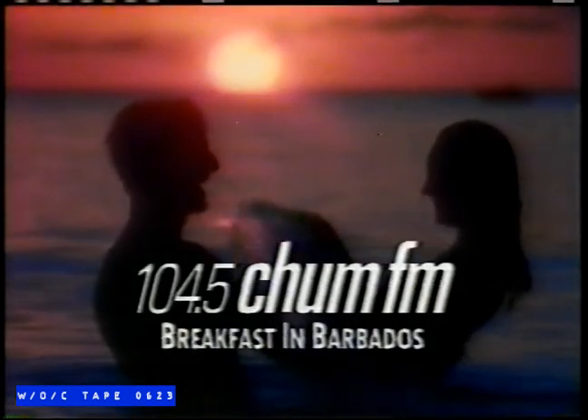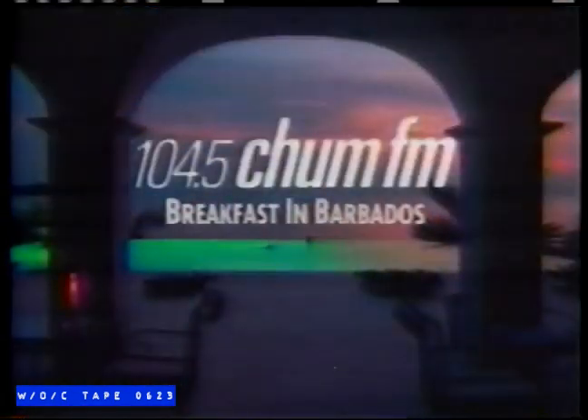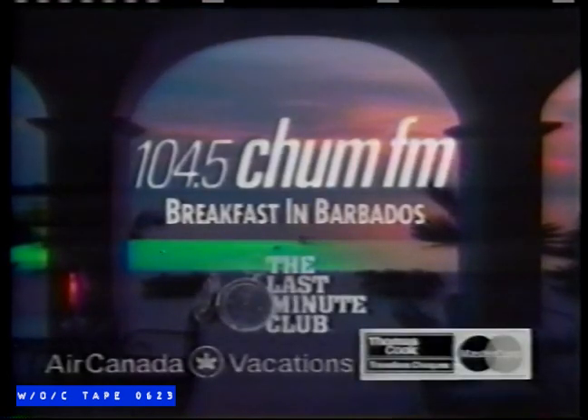This is Barbados, where Chum FM will take you for a week's vacation the last week of April. It's Breakfast in Barbados '93, and for the first time ever, Roger, Rick, and Marilyn will all be going. So listen to Chum FM, win a week for two at the Southern Palms Beach Club, with spending money of $1,000 U.S. in MasterCard traveler's checks from Thomas Cook. Arranged by the Last Minute Club and Air Canada Vacations. From the station with today's hits and the best variety, 104.5 Chum FM.